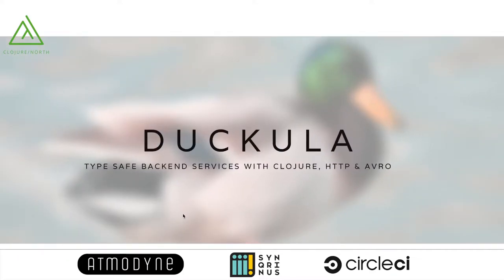I will be talking today about something called Docula, which is a library we built to build typesafe backend services with Clojure, HTTP, and Avro. It's a mouthful, and I'll go deep into all those details, so don't worry about it.